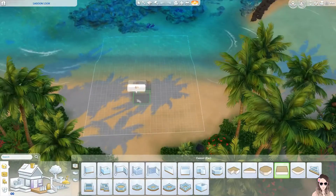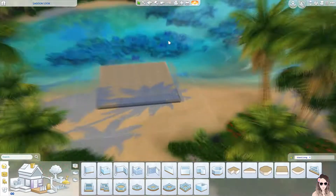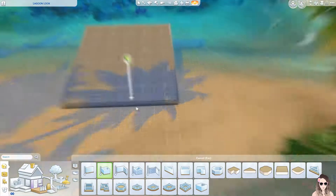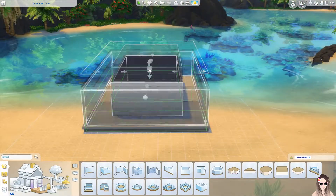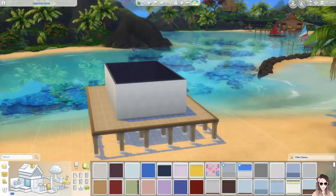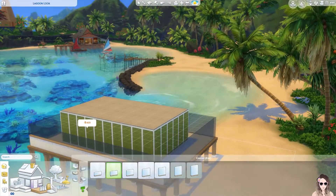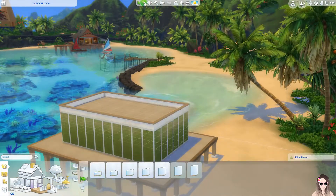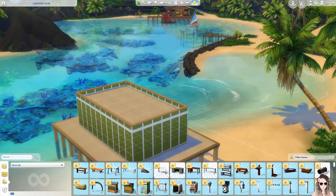Hi guys, welcome back to my channel! My name is Caitlin Anwen for anyone who's new here. Let's get back into another speed build — today we are doing another Island Living speed build, and this time it is going to be Island Living and Get to Work only. I am creating a retail store here in Sulani.